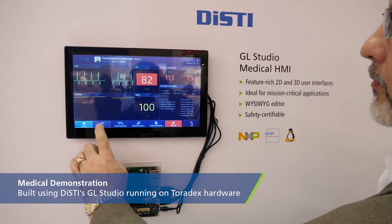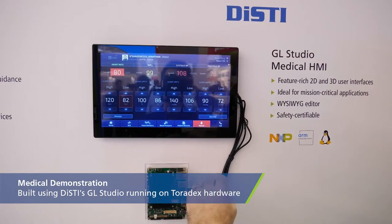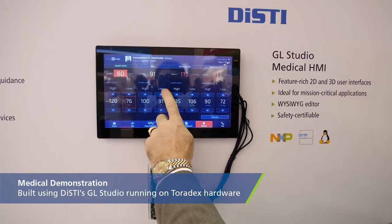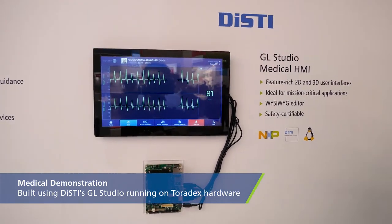So this has been very exciting for us working with Toradex. What we're showing here today is a medical demonstration that was built using our GL Studio UI tool. GL Studio is a tool that allows you to go through and create all your own user interfaces, which will then run on the Toradex hardware.